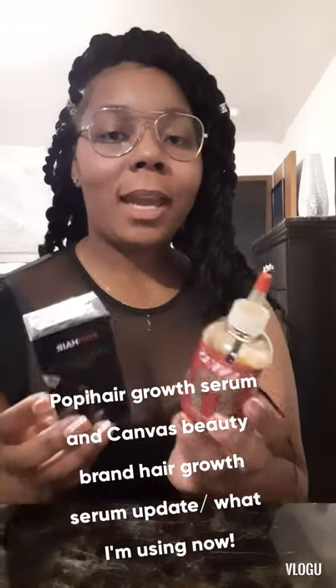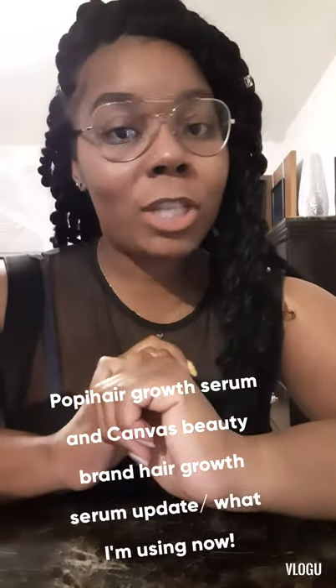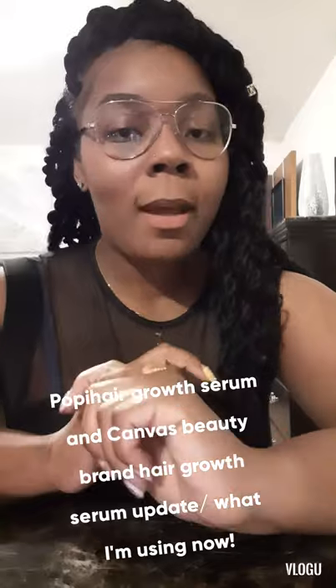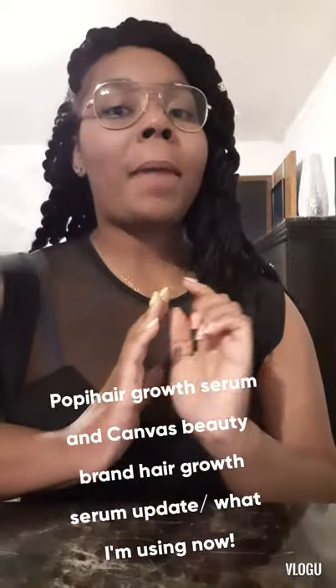In my last video, I had been using the two of them together. I had Passion Twists put in at that time — they were crocheted in and the crochets just did not work out for me. Maybe had they been put in individually it probably would have worked out better. But I did use the Poppy and the Canvas together up until September 11th.